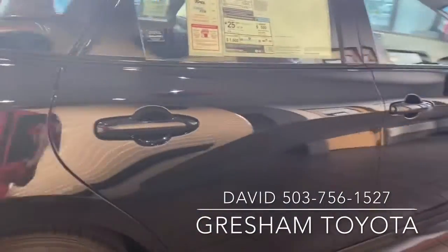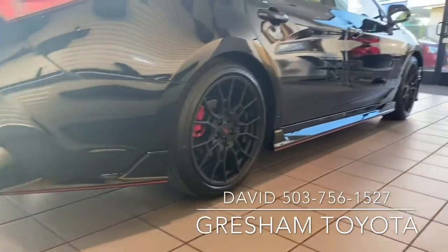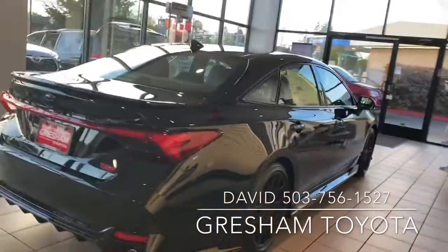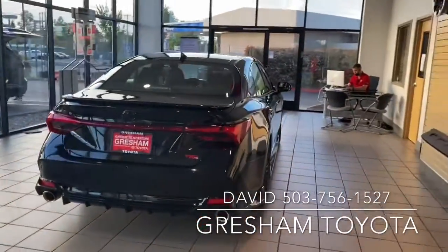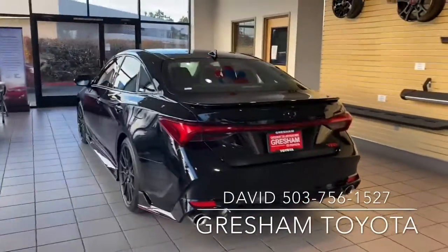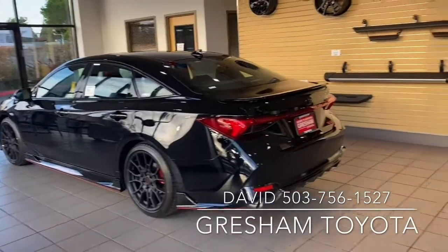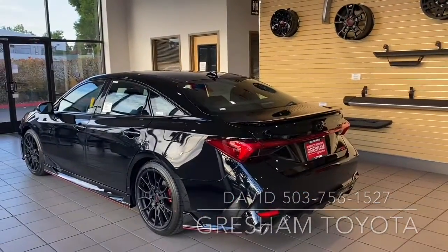Again, the ground effects, the red trim on the bottom, those wheels. I love the twin pipes, the TRD badging on the rear, the blackout emblems on the Avalon. The 2020 Toyota TRD Avalon. Gresham Toyota — I love it.